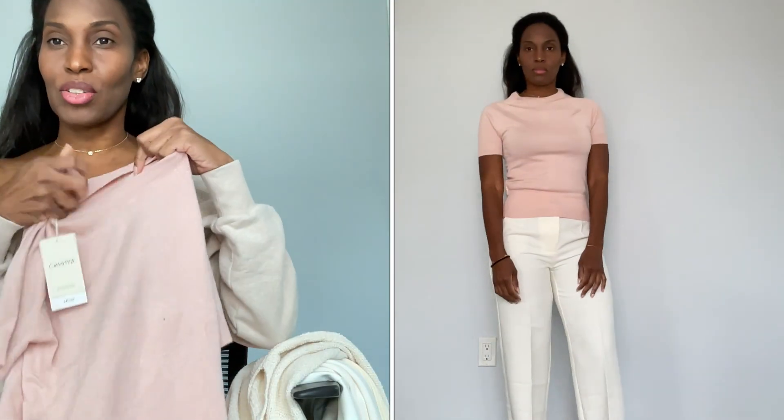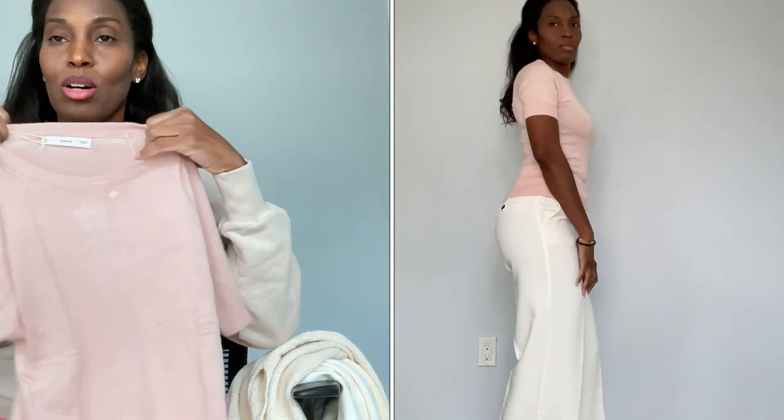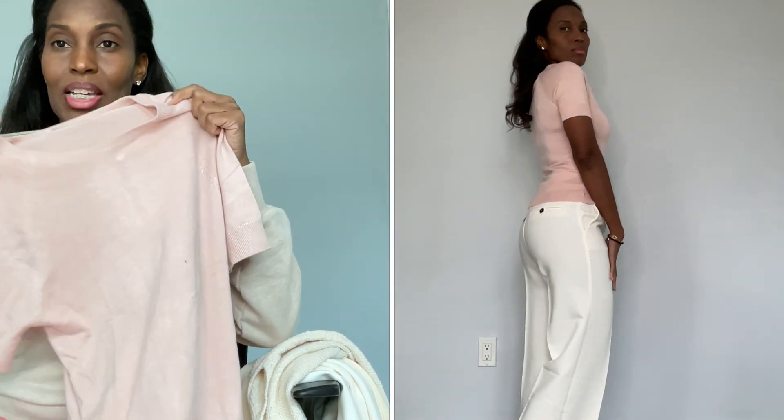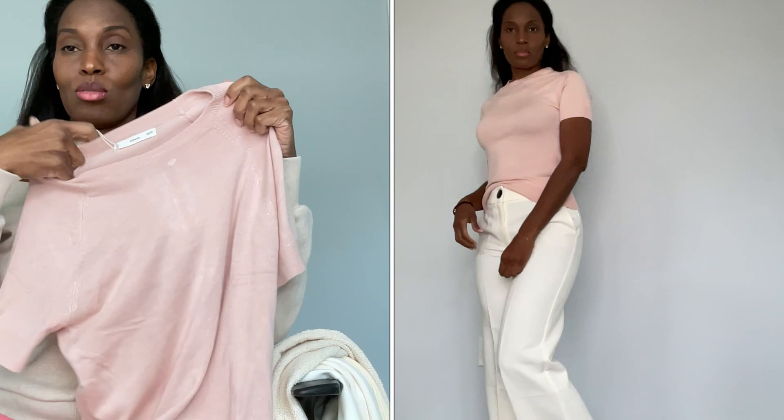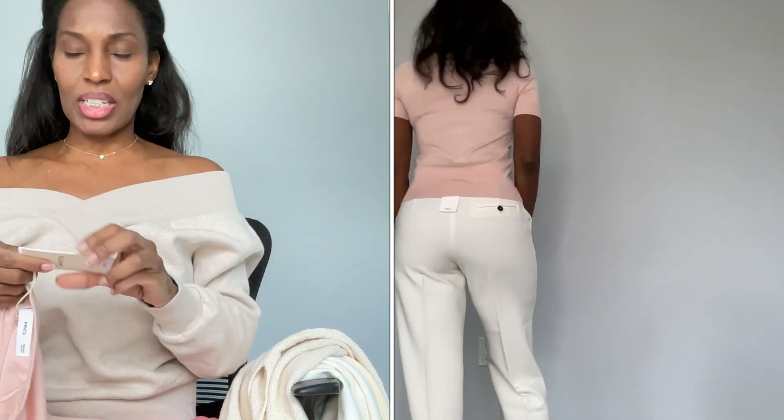I also got this pink fine knit shirt from Mango. I absolutely love this shirt. It came with a little mark on it but hopefully that comes out when I steam it. You'll see in the cutaway when I style it. I absolutely love the way this shirt looks and it's a small, of course — this is from Mango.